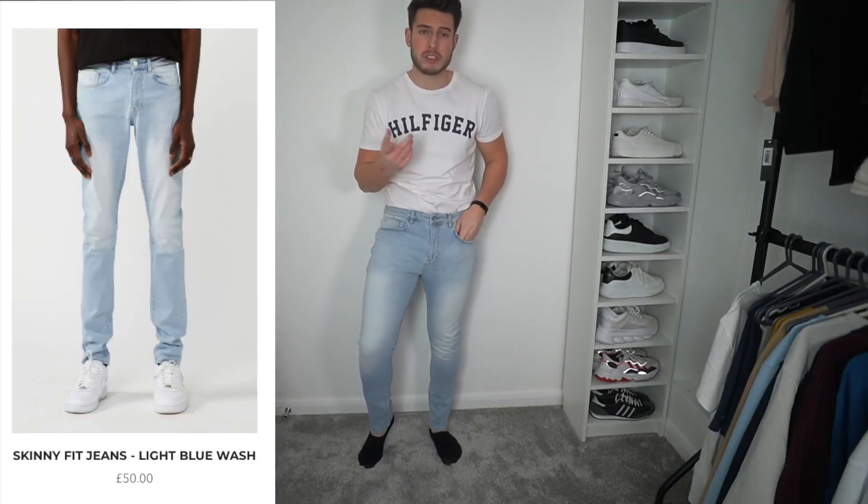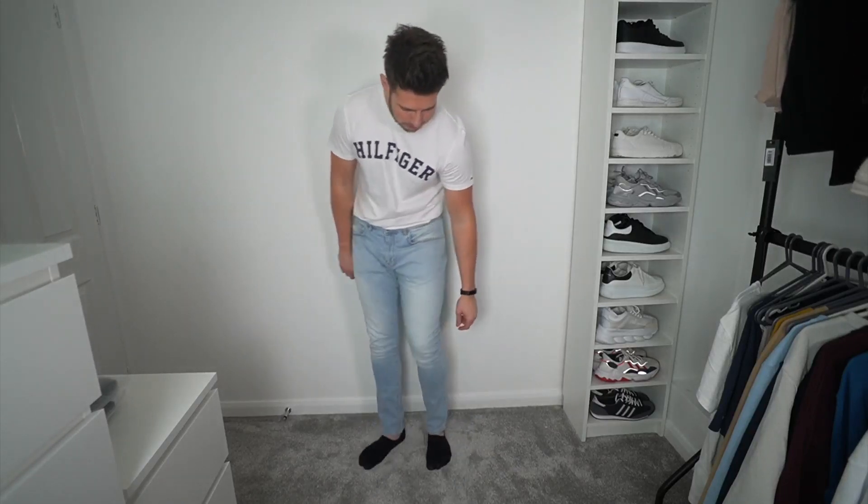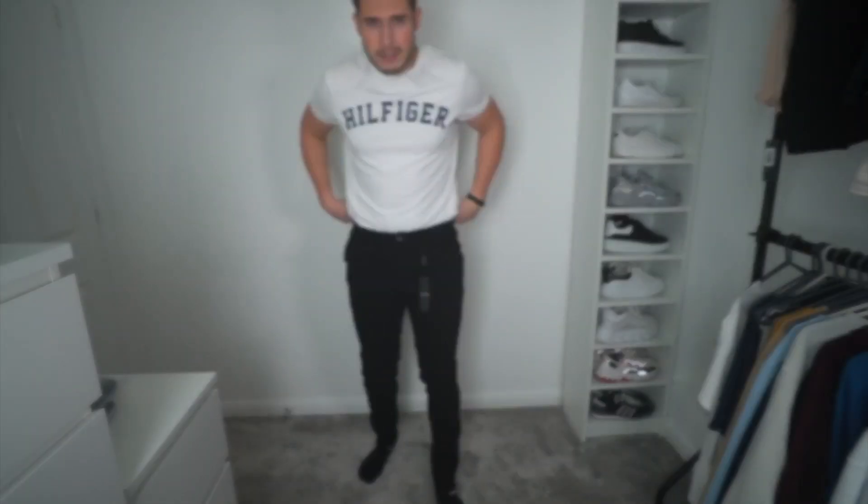These are also skinny fit, but checking the label — these have only got 1% elastane, whereas the other ones had 2%. So these are a little bit more rigid, and honestly they're not my favorite. Legend London is all about the stretch for me — how comfy and flexible the material is. These are just a little bit too stiff, a little bit too long, and a bit tight around my calves. Not my favorite jeans, but we've still got loads to try on.